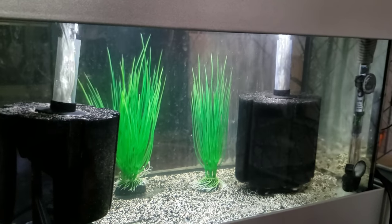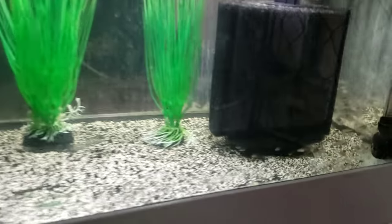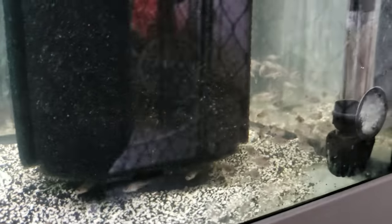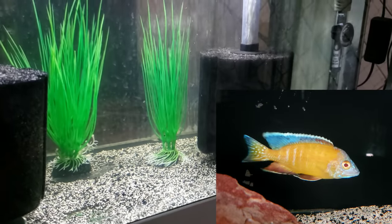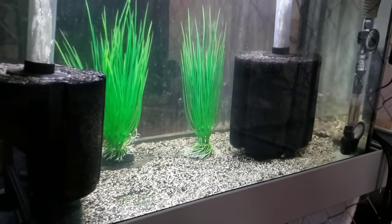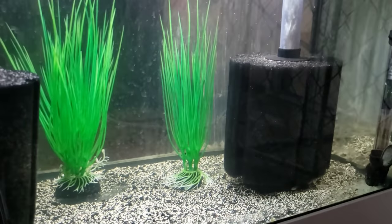We'll go from 10 gallon all the way up to the 300 gallon and everything in between. First is a 10 gallon, and in here I have approximately 60 of the Aulonocara albino flavescens — there's a picture of the breeder male right there. Not a lot to show you other than the fry themselves, which are very very tiny.